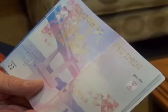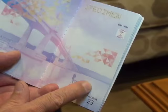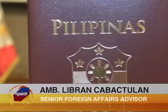Senior Foreign Affairs Advisor Ambassador Libran Kabaktolan says this overhauled Philippine travel document not only has a new look, but this 10 billion peso upgrade is more secured and fraud-proof — a world-class passport that would deserve the respect and recognition of all other governments.